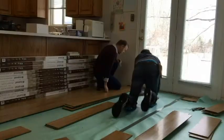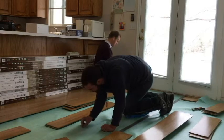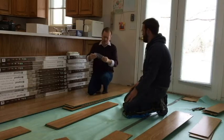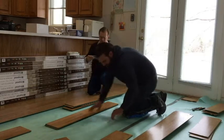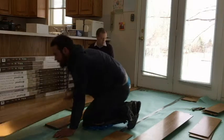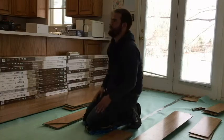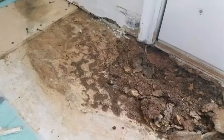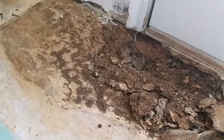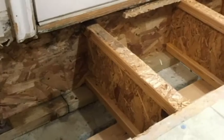We found little dead insect bodies and saved a couple to show to the pest control guy. Fortunately, when he came, he said those we were finding were no big deal — they were carpet beetles. But there had been termites underneath the door, and for whatever reason they weren't there anymore, which was good news.